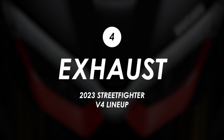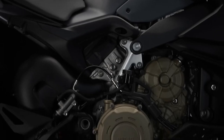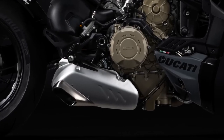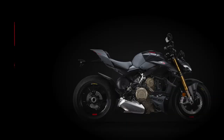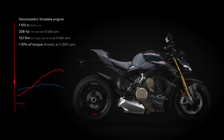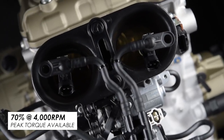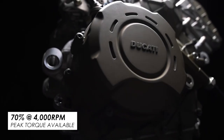As for the engine, it's largely unchanged — you've still got 208 horsepower peak and 123 Nm of peak torque — but they have given it a larger exhaust outlet, which is said to reduce back pressure, and as such the engine calibration has been updated to suit. They claim an improvement in engine performance, and there's a notable figure that 70% of peak torque is available down at 4,000 RPM, though there's no direct comparison with the previous generation.